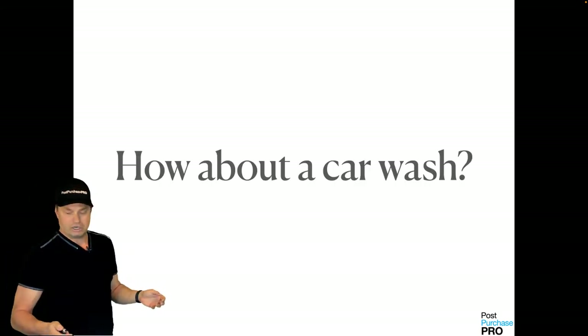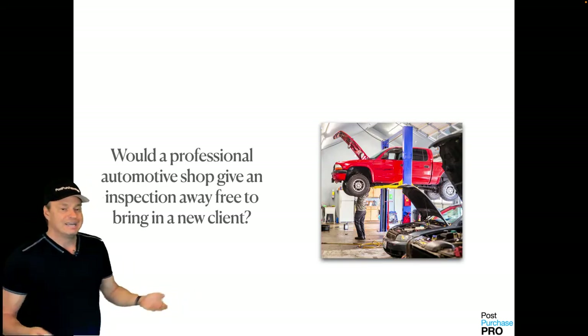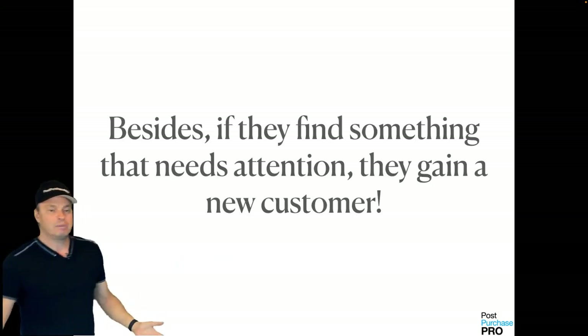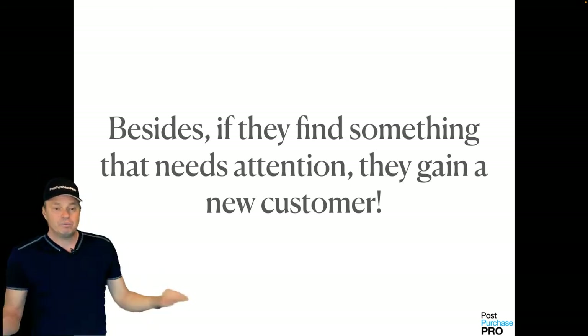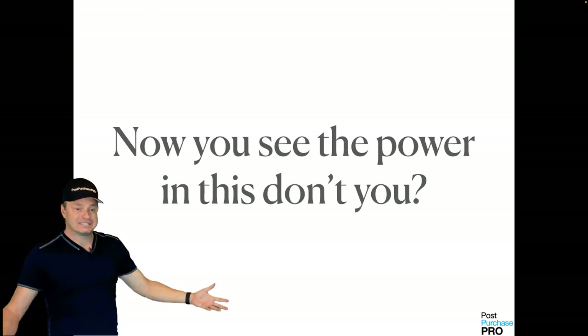Would a car wash do this? Would a professional automotive shop give you a free inspection to bring in a new client? Of course — if they find something wrong with your car, they gain a new customer. Here's an example of two products that are identical with a different value proposition.